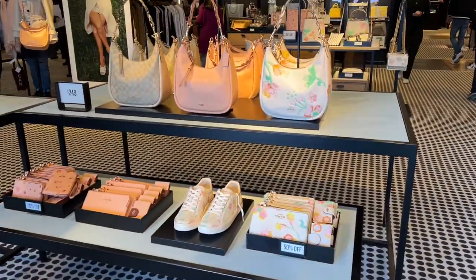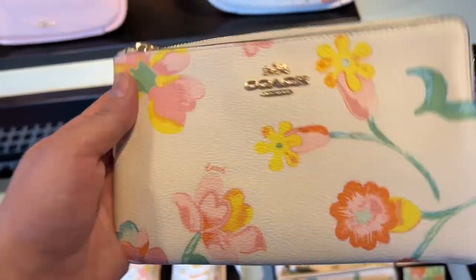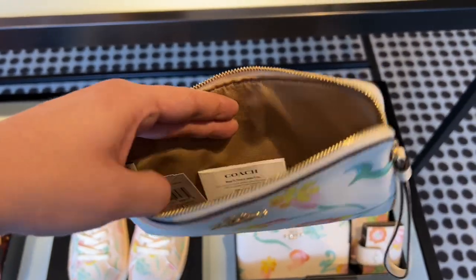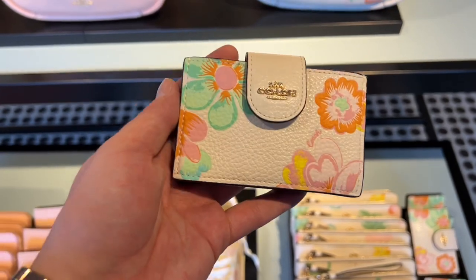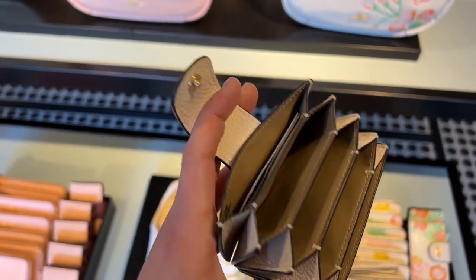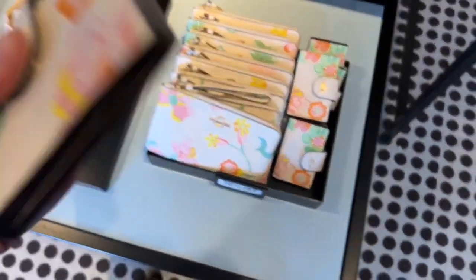Looking at the opening table in the Coach Outlet store, we got some of the Dreamyland floral print, including the large corner zip wristlet. The Dreamy floral land print is very pretty and the canvas feels nice — $178, 50% off, not horrible. Beside it is a leather accordion styled wallet with a button snap. The leather was nice and soft, great construction, $150, 50% off, so that makes it $75. I can't complain with that.